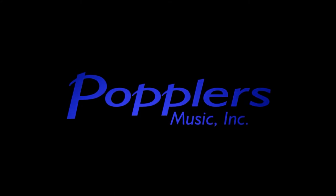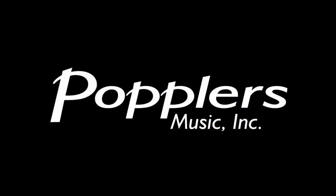Welcome to Poplar's Music. My name is Josh. Let's Talk Pianos. Today I wanted to answer the question: what are the best pianos for schools?